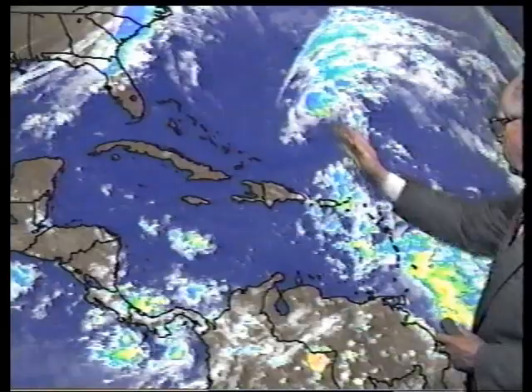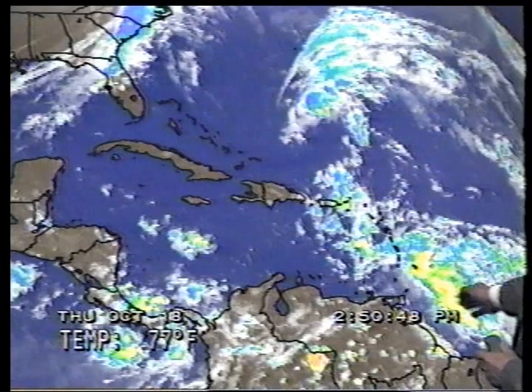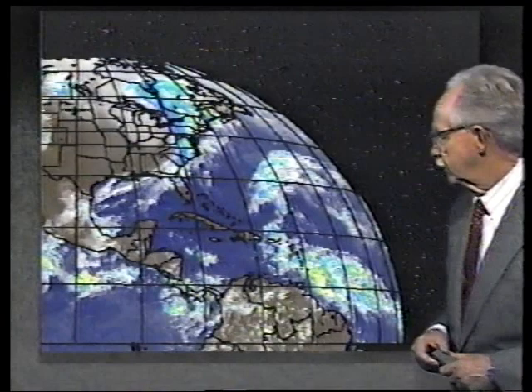Here's a wave coming into the Caribbean with very heavy thunderstorms. Farther over toward Puerto Rico — not directly connected with the wave — we have some heavy showers as well, and these are the ones causing the flash flood watch to be in effect in Puerto Rico. Taking a quick look farther east, we can see another look at that wave approaching — a big area of thundershowers moving toward the west at about 15 miles an hour.